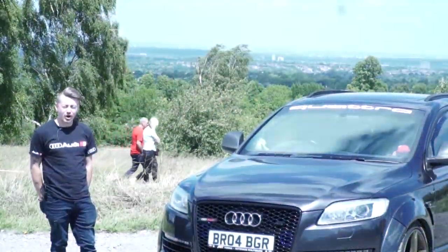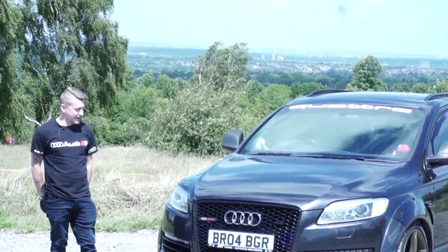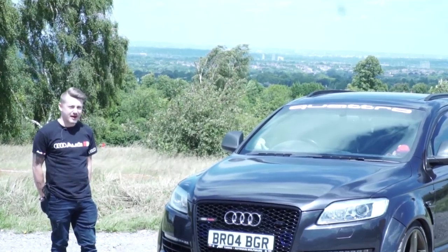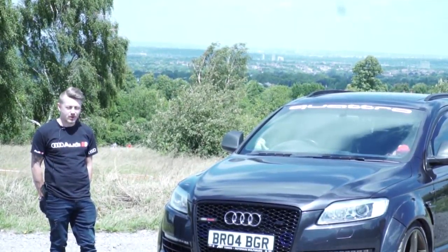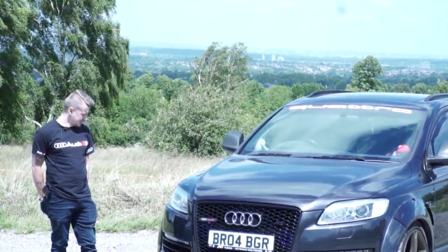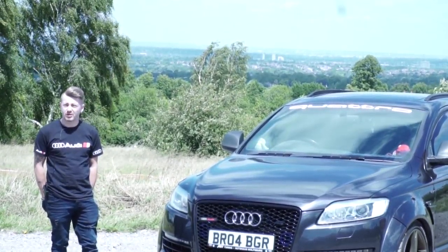I bought the Q7 for the dog. We bought a Malamute and I thought, well, I need a big car with a big boot. So I looked around, I was going to buy an estate, and then this cropped up on Autotrader and I thought, that's a bit of me. And I thought I'd look to see what sort of things I could do to it, and it was just, why not.